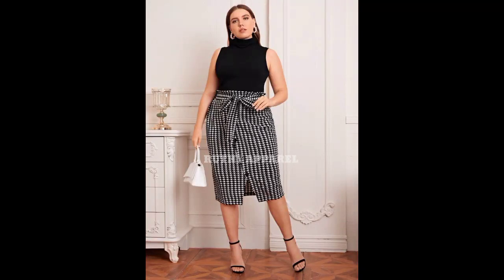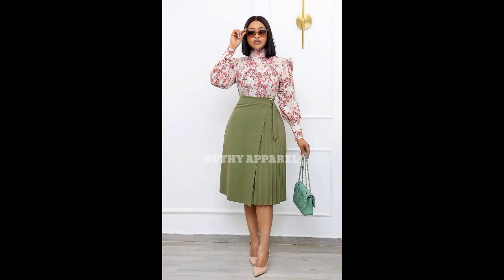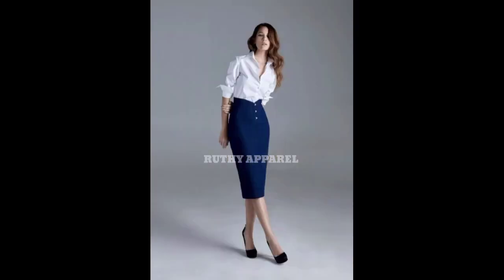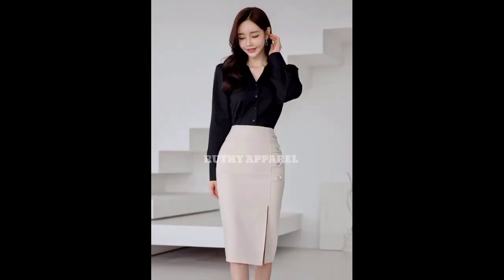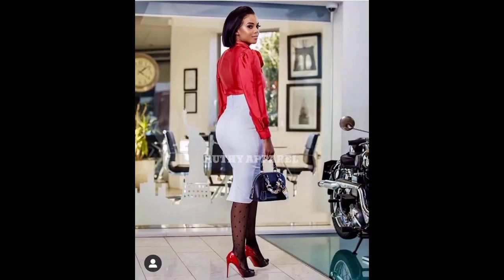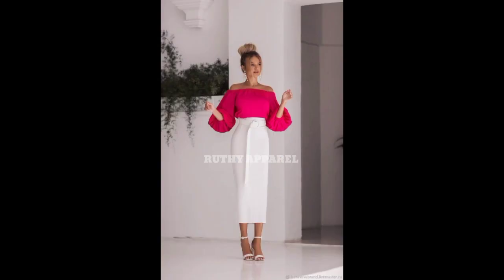Skirts and blouse are a statement piece that should not be missing in any lady's wardrobe. They are a very versatile and adorable piece that should always be in a lady's wardrobe in varieties of color. That is why in today's video we'll be taking a look at office wear skirts and blouse styles and work outfits.